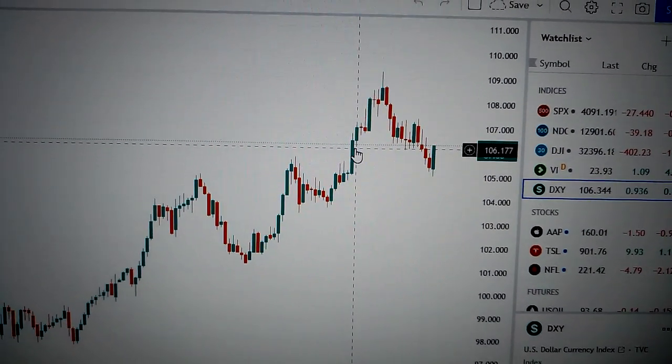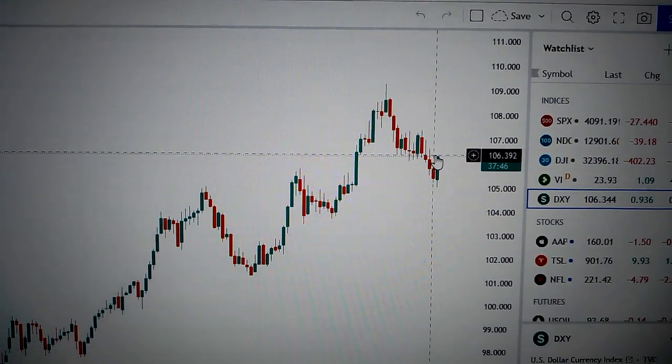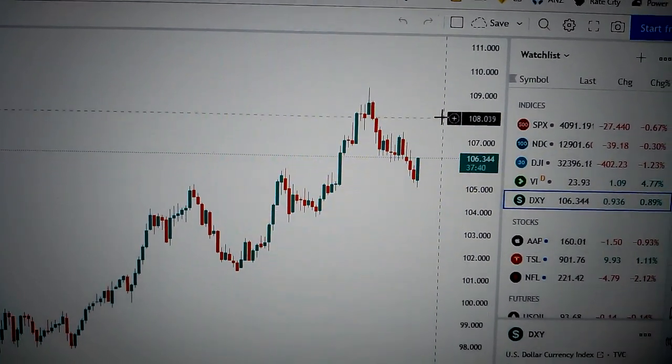The nearest resistance level is the top of this green candle and the bottom of these dojis. So let's wait and see. If it can break out from this level, then it's very likely for it to go up further.